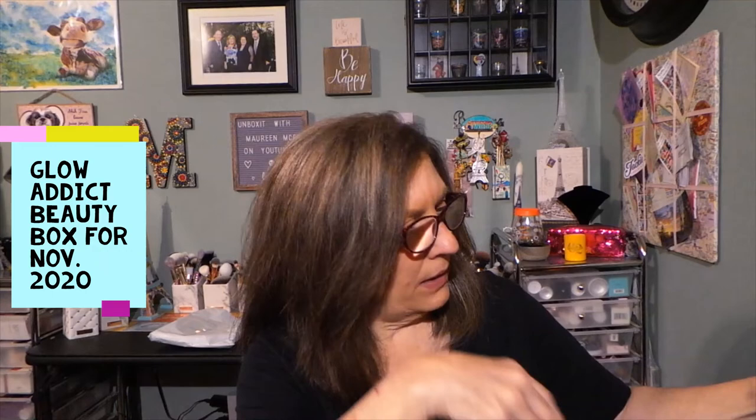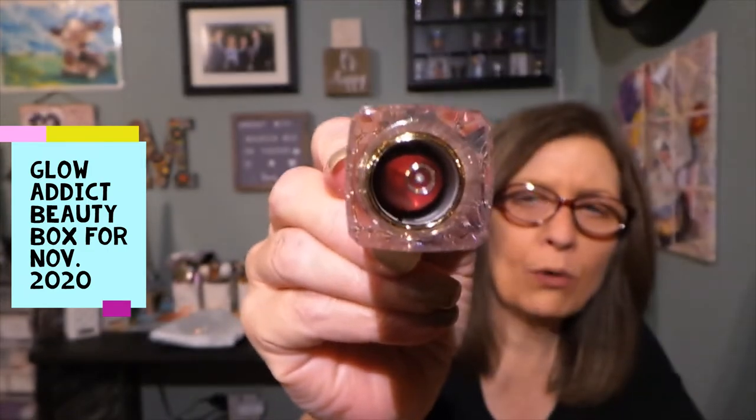The next product is from Appeal Cosmetics — the Ultra Cream Lipstick. I'm not going to open it as it is sealed. It looks like a reddish or red shade. I don't wear red, so I'm just going to keep that sealed and give that away.